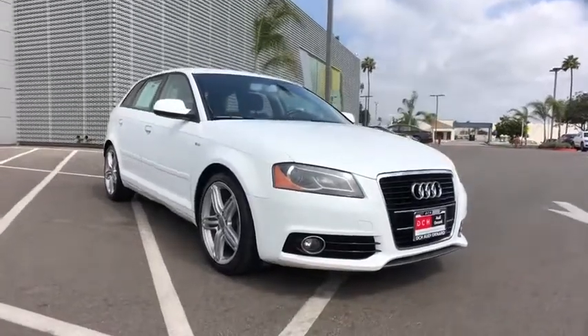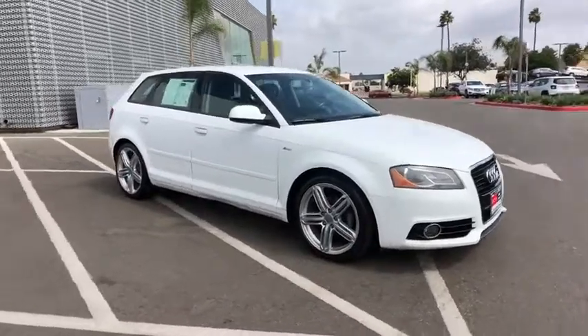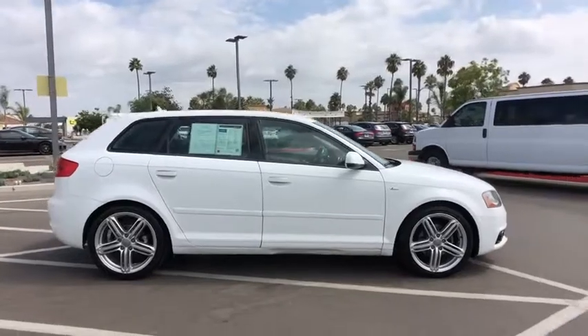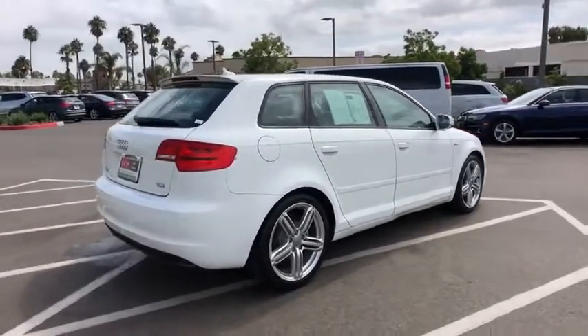Take a ride in the 2011 Audi A3. The Audi A3 is a lovely premium hatch that deserves attention. It works on almost every level. This vehicle has less than 80,000 miles. Here are some of this vehicle's great options.